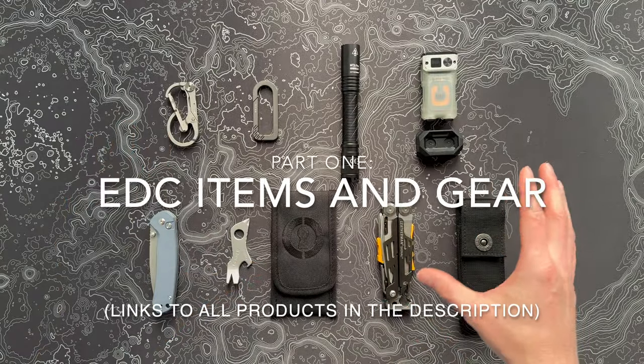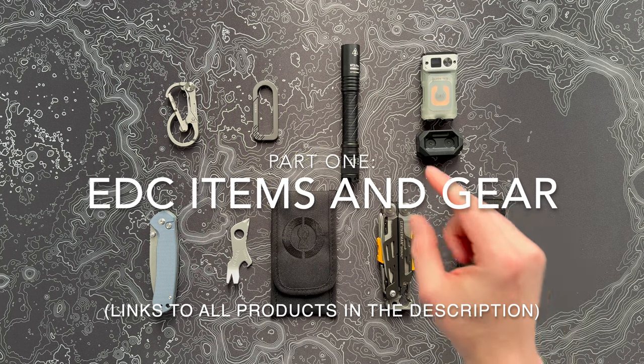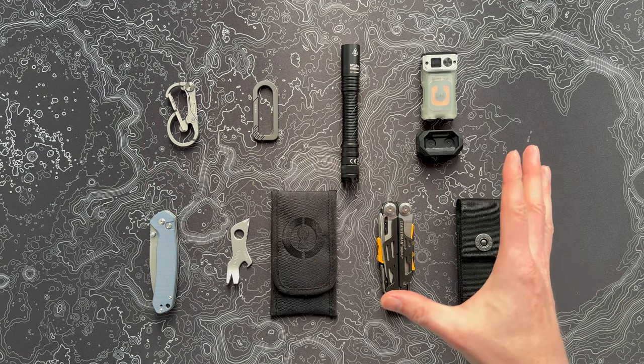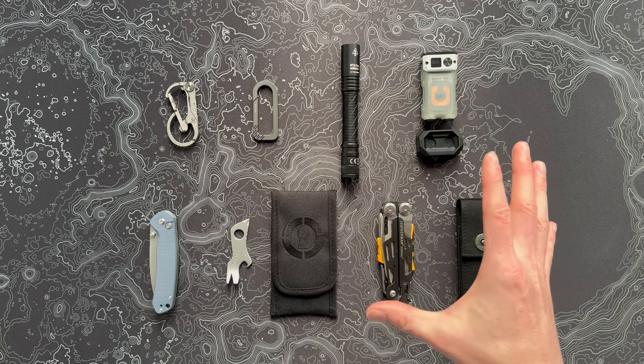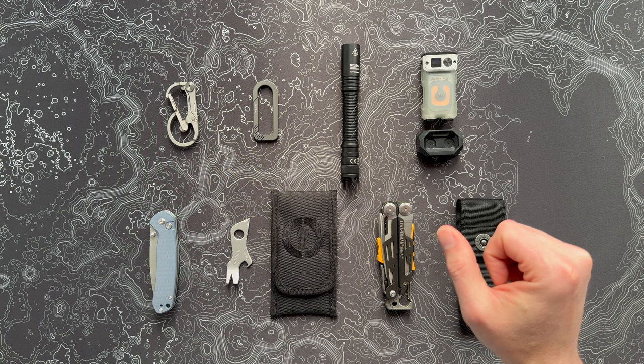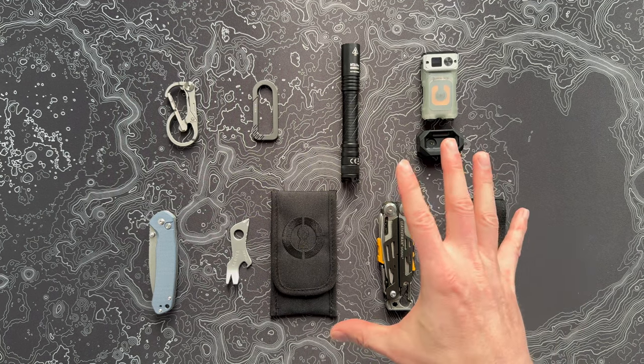We'll start things off by talking about a pretty interesting mix of EDC gear and gadgets I've been checking out for the last few months. Then I'll also go in and talk about some prepping and safety gear that you probably need to have stocked. The world's just kind of crazy right now, so we'll talk about a few critical things. Let's start it out with some EDC gear.